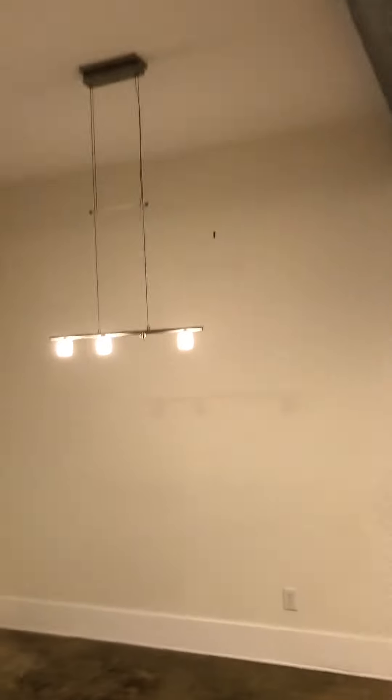We go into this open floor plan. This table does stay with the property. Kitchen, dining area. All concrete floors that have been polished — really cool. Stackable washer dryer is included with the property.